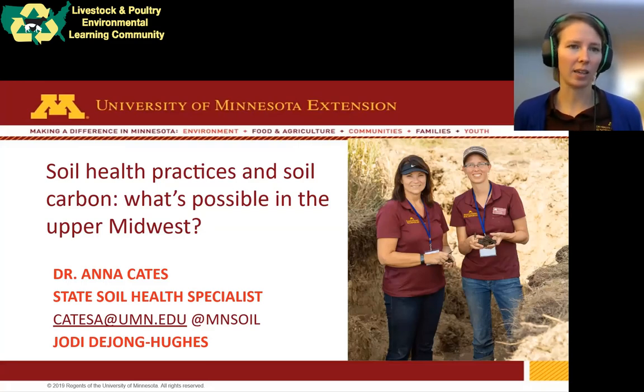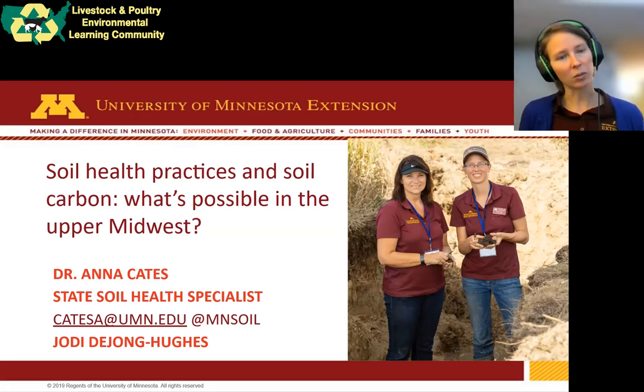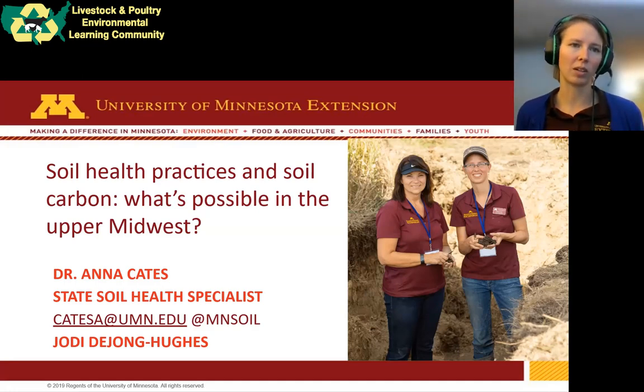My name is Anna Kate. I'm an extension specialist at the University of Minnesota Extension. I built this presentation with my colleague Jody Young-Hughes, a regional extension educator. She and I have been working with the Minnesota Corn Growers funded project for the last year or so called Carbon Smart, where we try to give education like this about carbon practices.